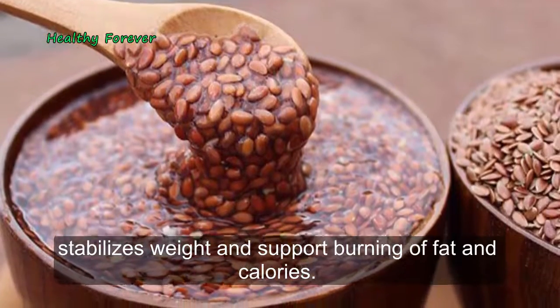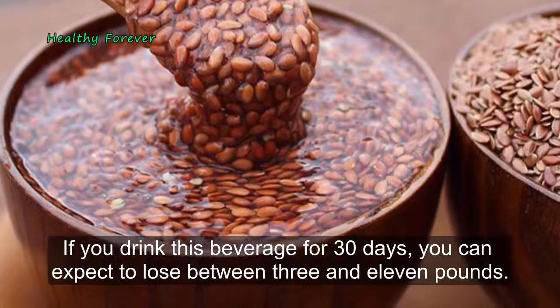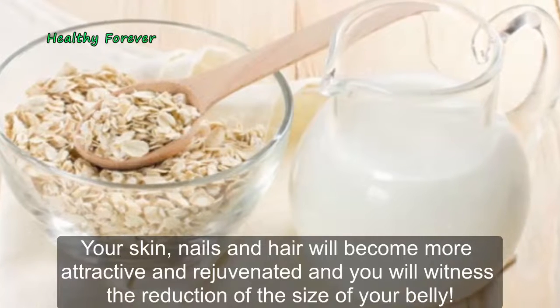If you drink this beverage for 30 days, you can expect to lose between 3 and 11 pounds. Your skin, nails, and hair will become more attractive and rejuvenated, and you will witness the reduction of the size of your belly.